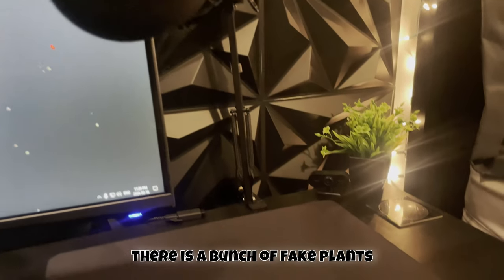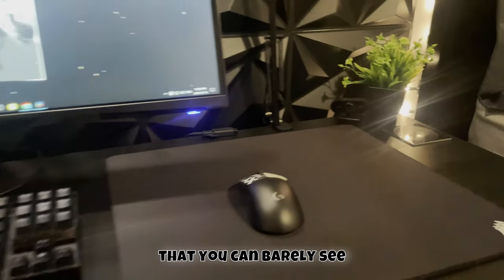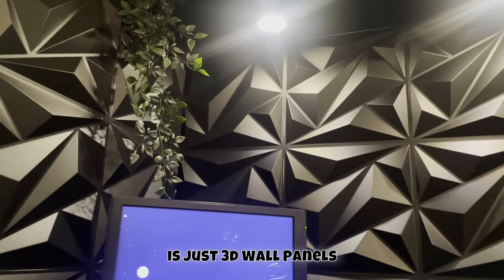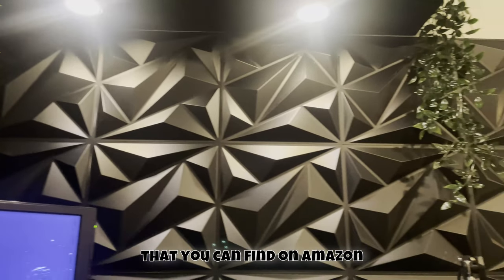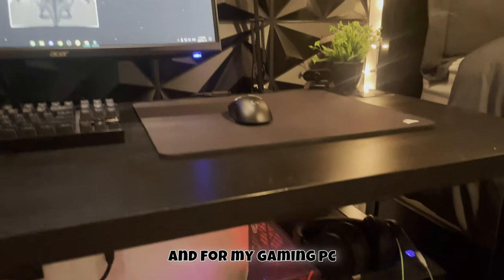In the background of my setup there are some fake plants, and there's my mini webcam — you can barely see it, but it's used for hand cams when I'm streaming. The background is made of 3D wall panels you can find on Amazon, with a shelf featuring plants and puck lights.